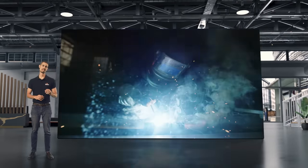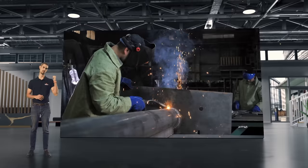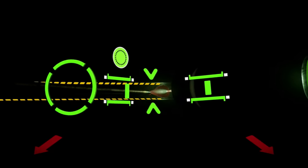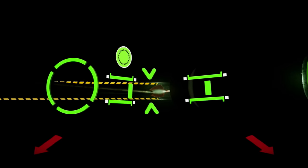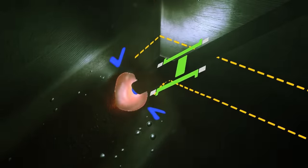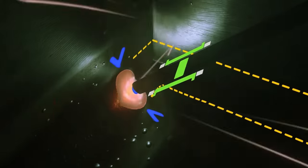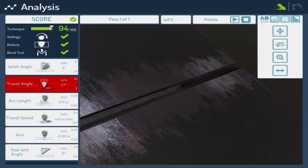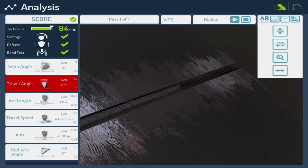Don't forget that Soldomatic has been made for welders by welders. The augmented methodology allows you to register the different parameters and analyze the practices, something that is not possible with the traditional methodology. Soldomatic records in real-time all the parameters, which helps to know what is happening at every moment and to correct the errors both during the practice and once the exercise is finished.